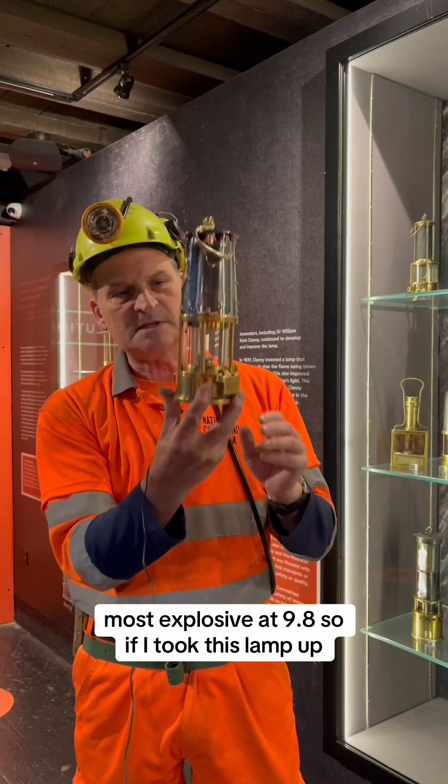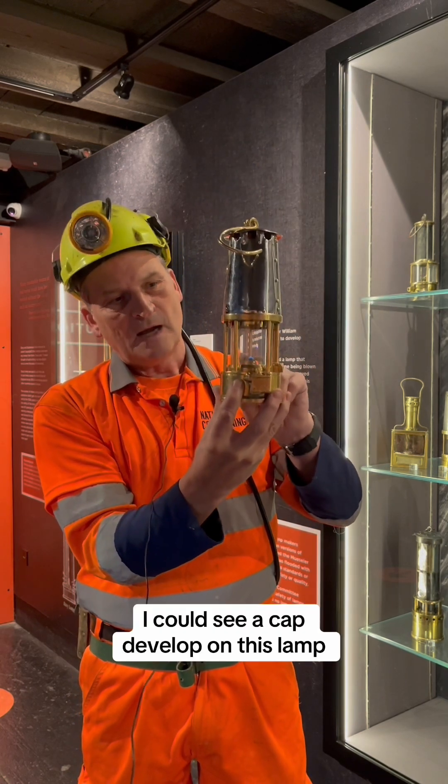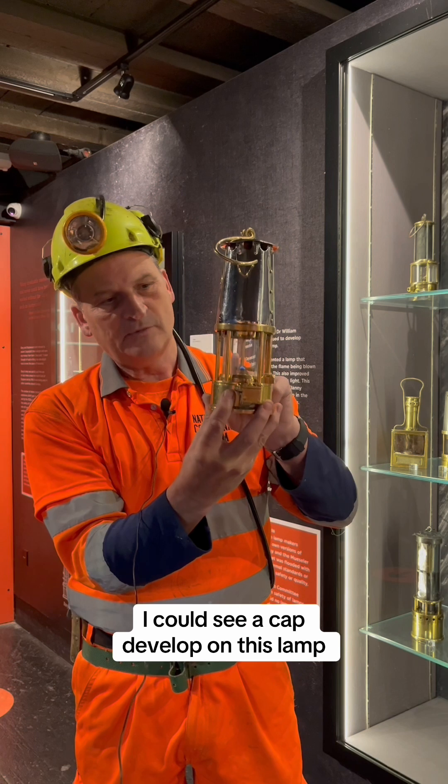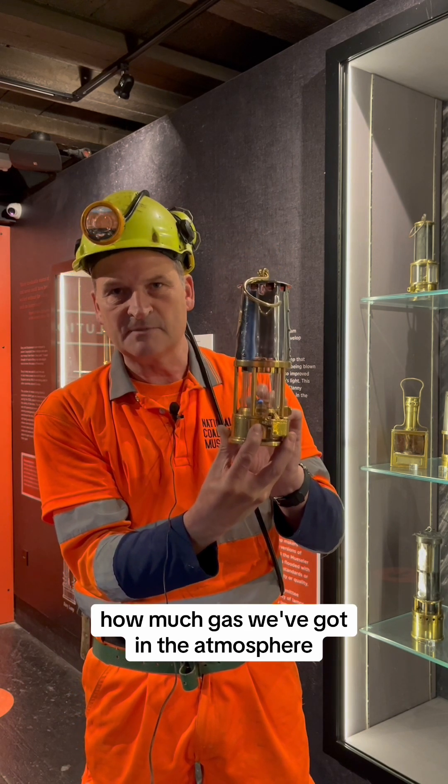So if I took this lamp up, because the gas would be layering in your roof because it's lighter than air, I could see a cap develop on this lamp and I can tell by the shape of the flame on this lamp how much gas we've got in the atmosphere.